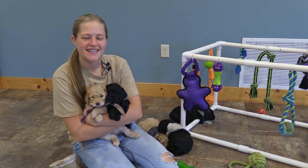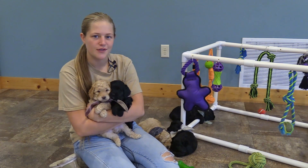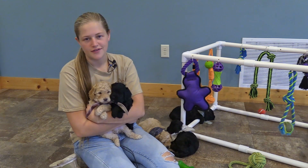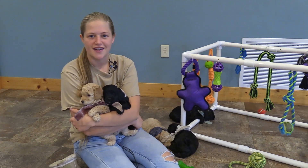Welcome to Little Paws of Iowa. Today, we're going to be going over Zoe and Hudson's litter of F1B Mini Golden Doodles. In this video, we'll be going over their coats, sizes, and hopefully you'll be able to see just a little bit more of their personalities, especially if you can't make the drive out to come visit them in person.